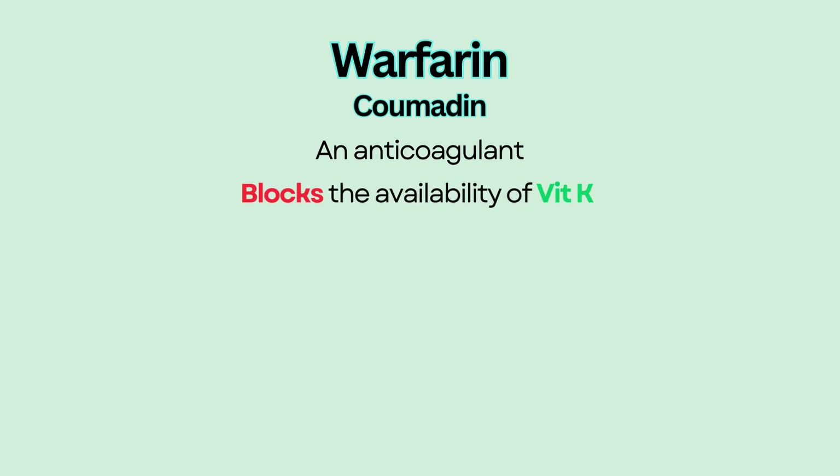Warfarin, commonly known as Coumadin, is an anticoagulant that blocks the availability of vitamin K, which is essential for clotting.